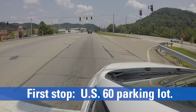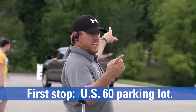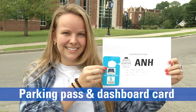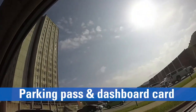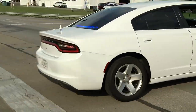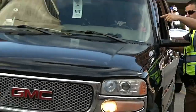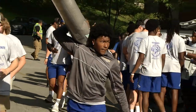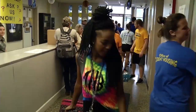Upon arrival to the US 60 lot, move-in volunteers will direct you to the lineup for their residence hall. Students will be given a parking pass and a dashboard card for move-in. Vehicles will be released as space around the halls allows, and a pace car will lead vehicles to the residence halls for the move-in process.